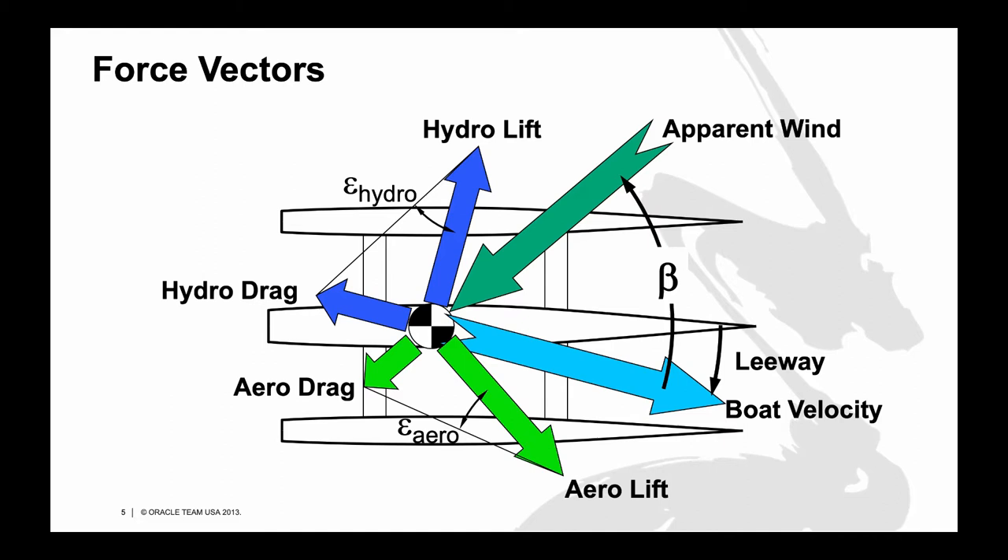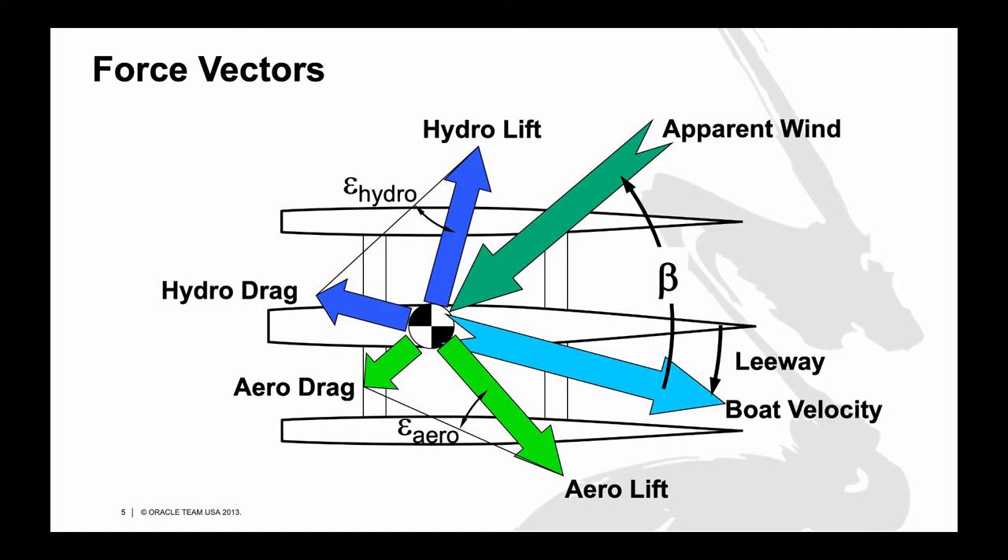I've shown two other angles on this diagram: the hydrodynamic drag angle epsilon-hydro and the aerodynamic drag angle epsilon-aero. The larger the drag angle, the larger the amount of drag. The aerodynamic drag angle is the arc tangent of aerodynamic drag divided by aerodynamic lift, and likewise the hydrodynamic drag angle is the arc tangent of hydrodynamic drag divided by hydrodynamic lift. It turns out these two drag angles exactly add up to the apparent wind angle.